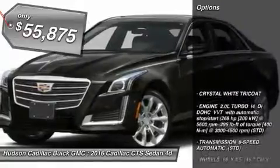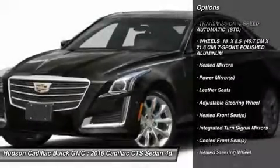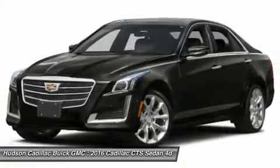So here are some of this vehicle's great options: all-wheel drive, navigation system, power passenger seat, lane departure warning, anti-lock braking system, Bluetooth, power steering, adjustable steering wheel, aluminum wheels, keyless start.